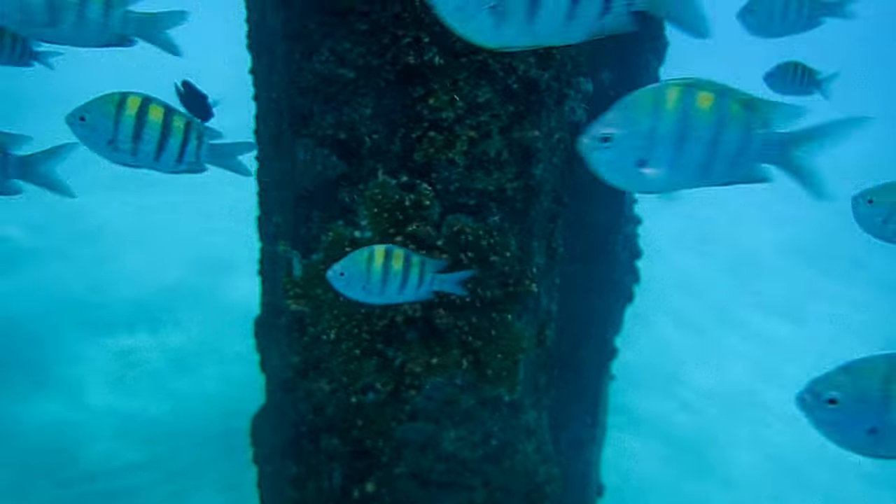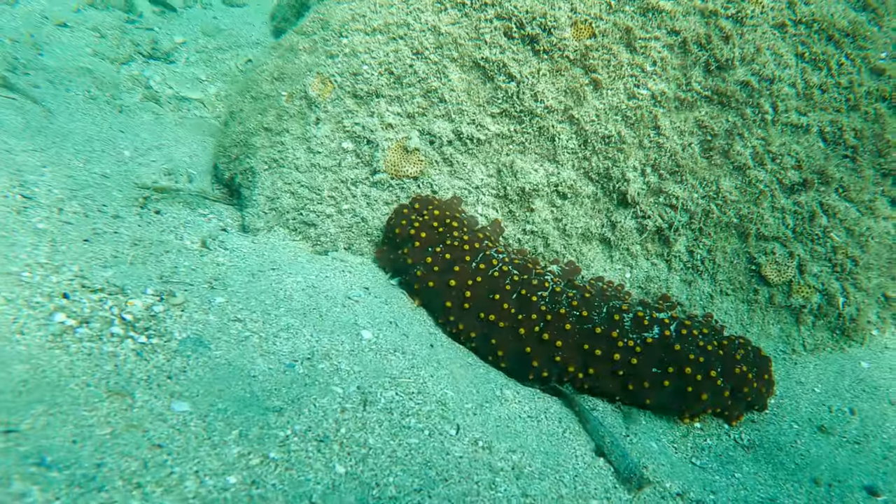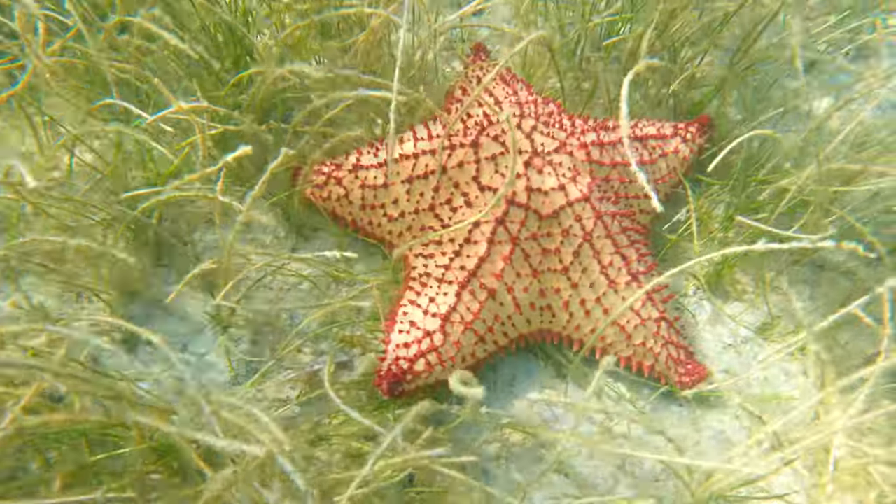Some other great animals you can see here pretty much all the time are these beautiful fish — there are blue tangs, surgeon fish, and doctor fish. There are also yellow and black striped fish called Sergeant Majors that are really famous at Crash Boat Beach. And you can find really fun invertebrates like giant sea cucumbers and beautiful sea stars.